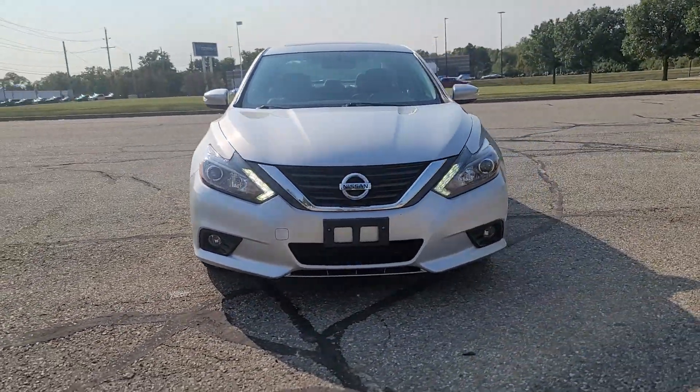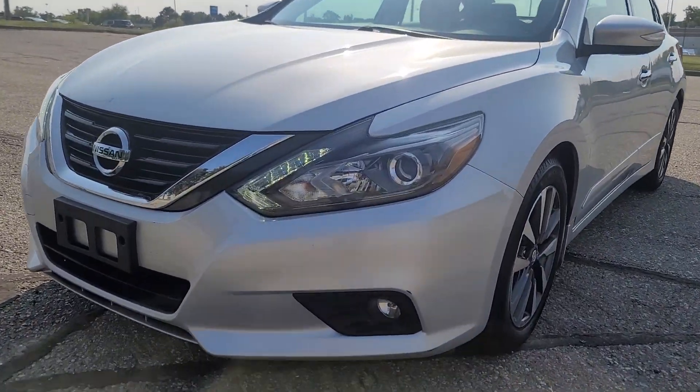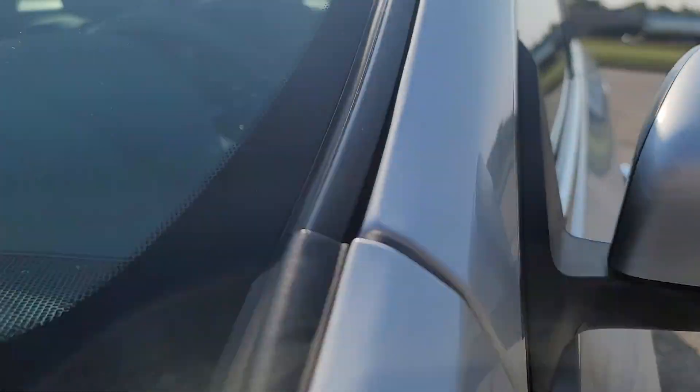Enjoy the view of this 2016 Nissan Altima. This vehicle is an outstanding buy with fewer than 70,000 miles on the odometer.